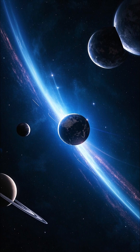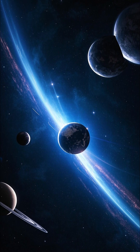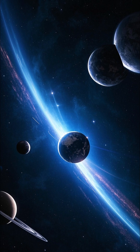By radiometrically dating these meteorites, especially using isotopes like uranium-lead or rubidium-strontium, scientists estimate the age of the solar system, and therefore the approximate age of the planets, to be about 4.56 billion years.